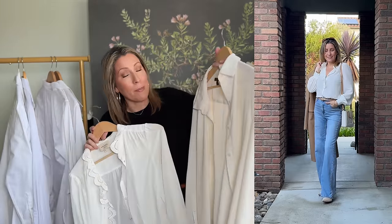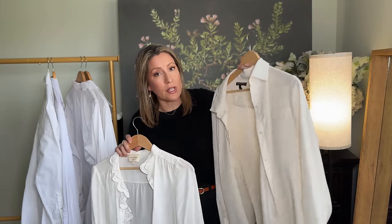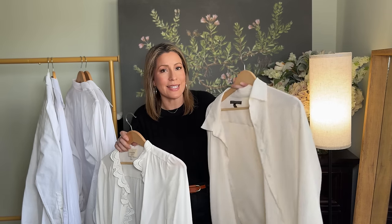Banana Republic also does really great satin tops. This is a great piece that can be dressed up or down — because of the material, it's real lightweight and flowy, and can look real elevated or real casual very easily.